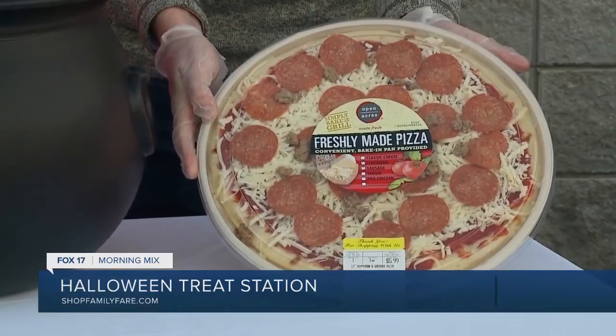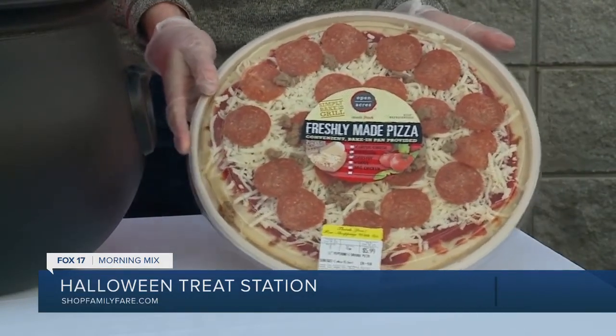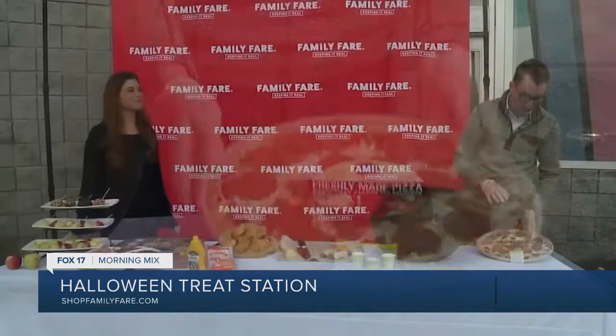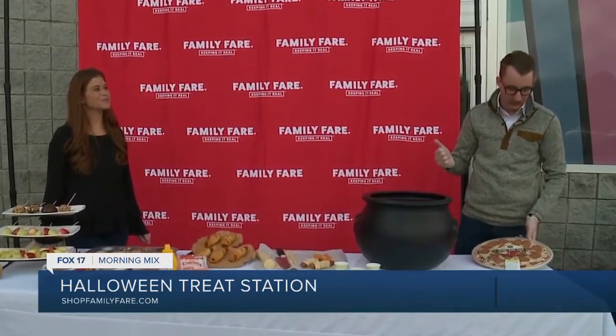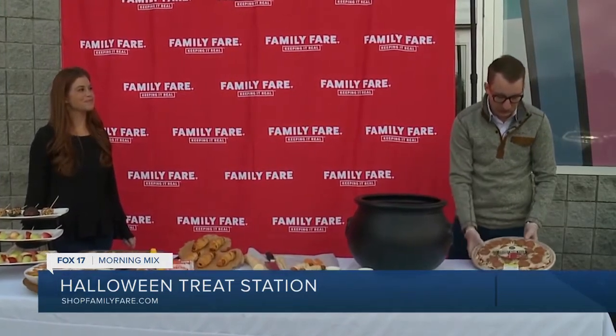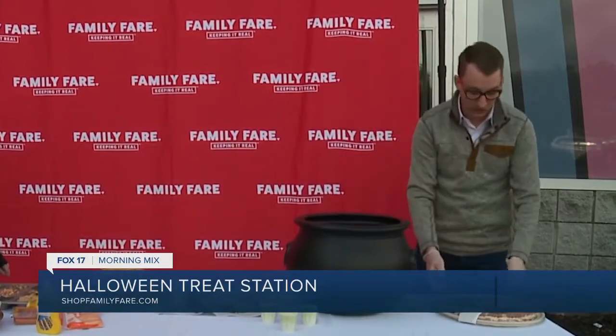If you want an even more convenient way to have a great meal on the holiday, I highly recommend the new Open Acres freshly made pizzas. These are never frozen — they're made fresh in the store every day. To make things even easier, you can cook the pizza right on the trays, so you don't have to use more dishes. Just take the plastic off, preheat to 400, and in 10 to 12 minutes you're golden. Bonus: the tray itself is biodegradable, so even better for the environment.